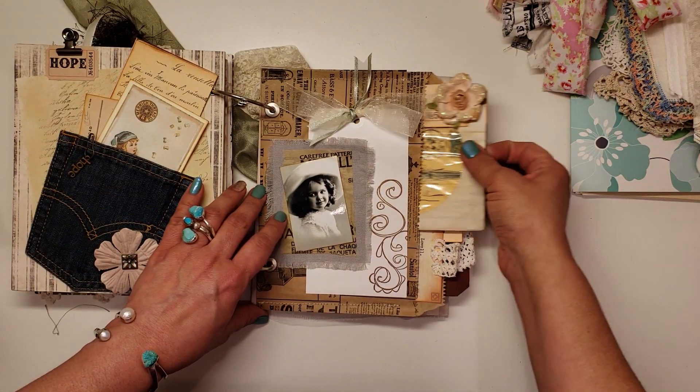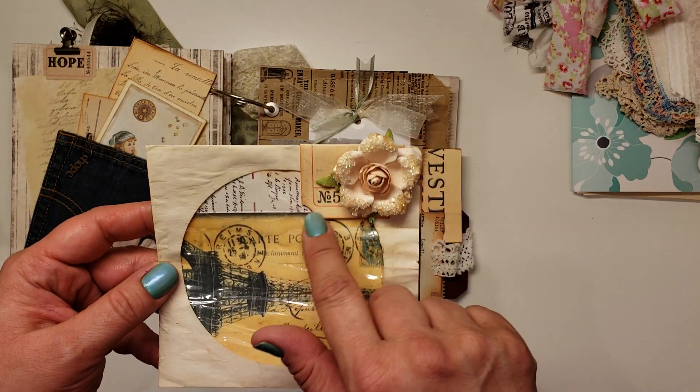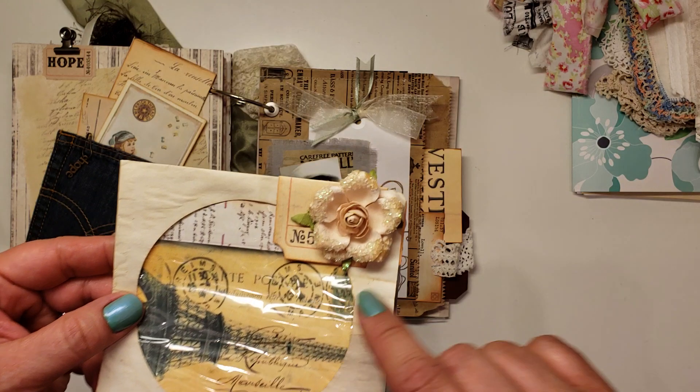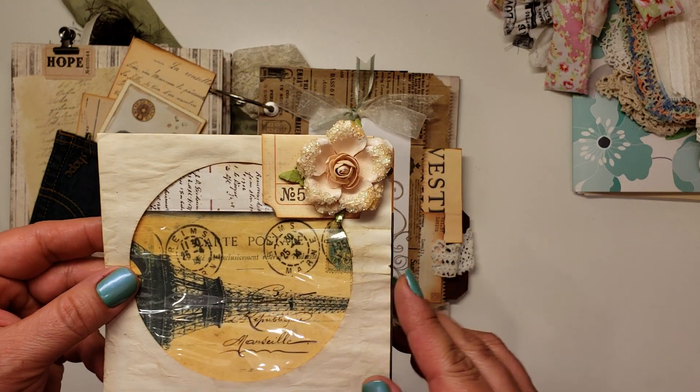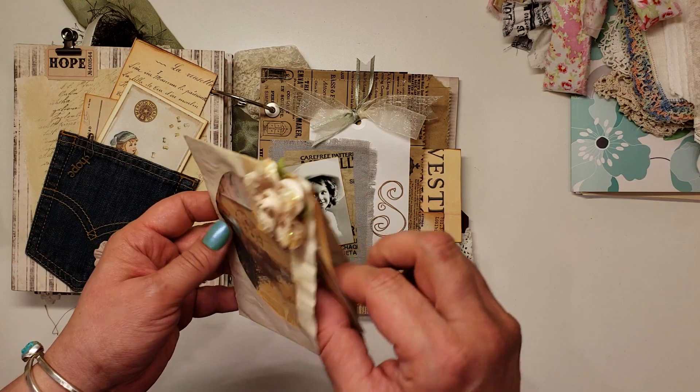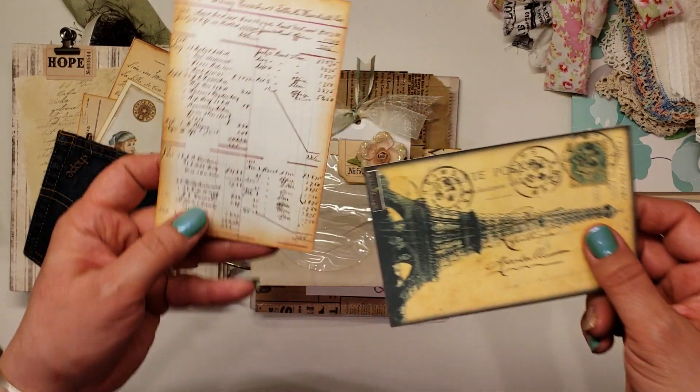And then inside the bag, she's got a CD envelope that she's decorated with a little ticket — one of those large Tim Holtz tickets — and then a flower. And then inside the envelope, we've got some more ephemera.